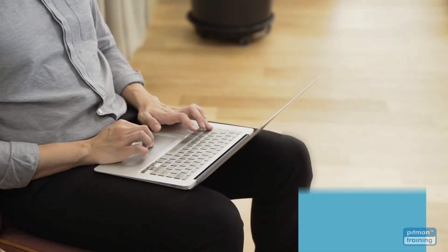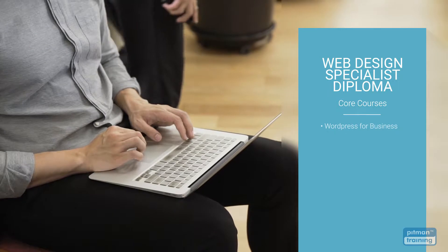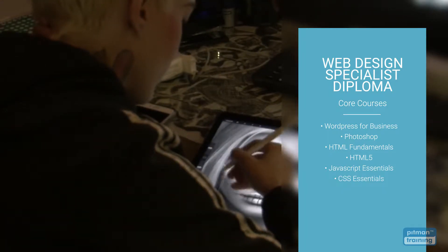The diploma is divided into two parts: core courses and elective courses. Core courses are mandatory and include WordPress for Business, Photoshop, HTML Fundamentals, HTML5, JavaScript Essentials, and CSS Essentials.